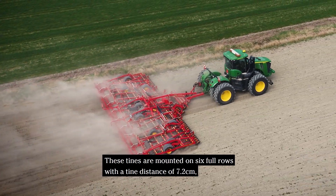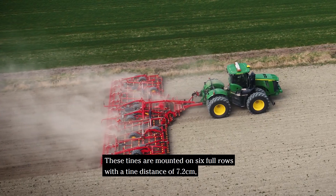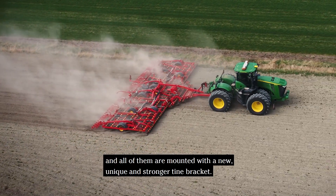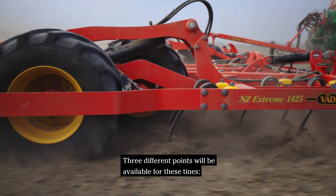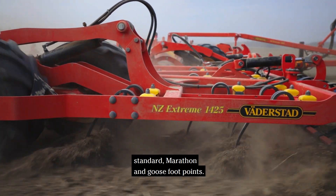These tines are mounted on 6 full rows with a tine distance of 7.2 cm, and all of them are mounted with a new unique and stronger tine bracket. Three different points are available for these tines: standard, marathon and goosefoot points.